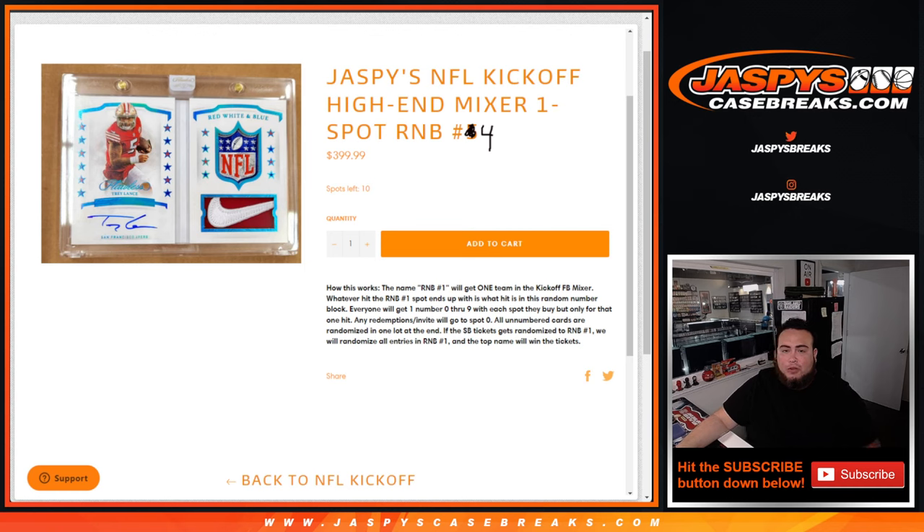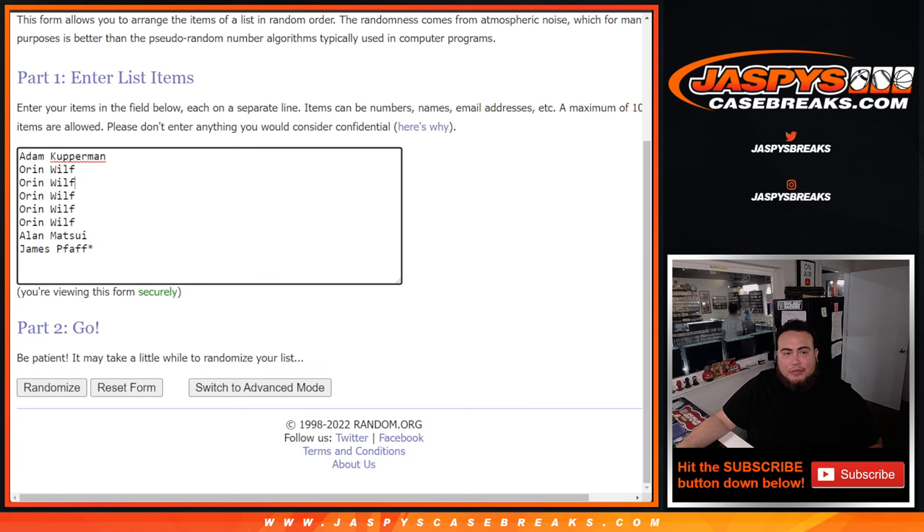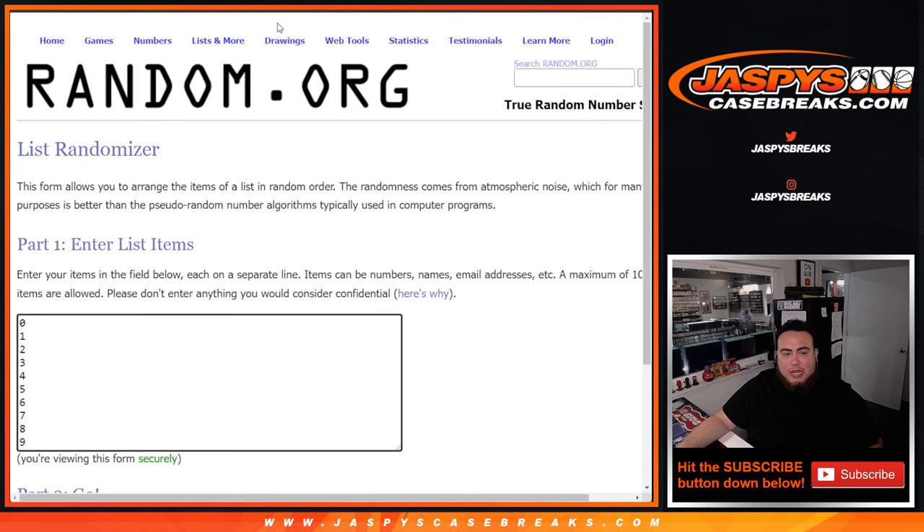Again guys, for number 4, just like 3 and 4, we had a couple of free spot giveaways, so only 8 spots sold. We'll randomize the 8 customer names — top 2 get a free spot. We'll paste your names, randomize the customer names and numbers, and get a number.